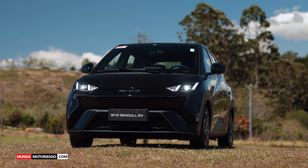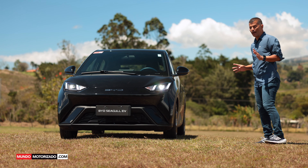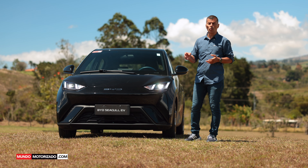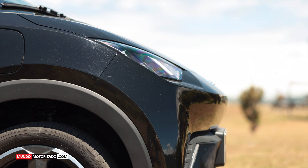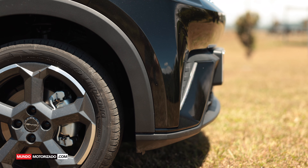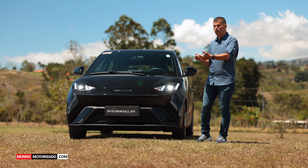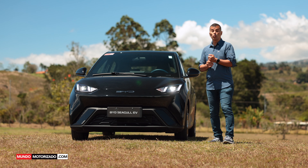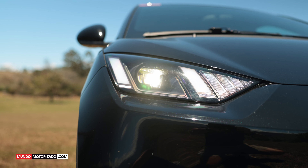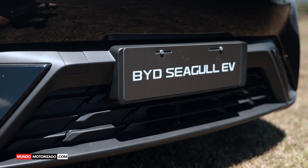Si usted lo ve de frente, nos comentará si le parece a una gaviota. En Costa Rica y también en el mundo se comercializan dos versiones, donde lo que cambia sustancialmente es la batería. Yo hoy estoy con el tope: una batería de casi 40 kilovatios hora que le da una autonomía de más de 380 kilómetros. Hay otra versión de entrada con una batería de 30.8 kilovatios hora y 300 kilómetros de autonomía, según ciclo NEDC.